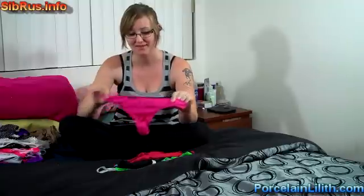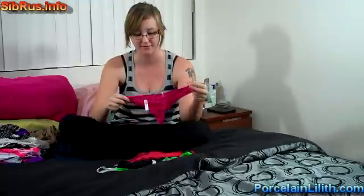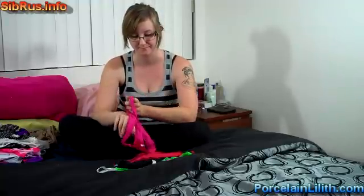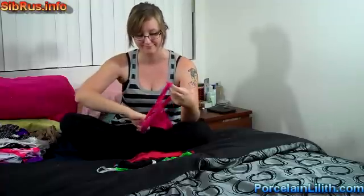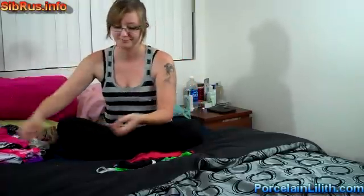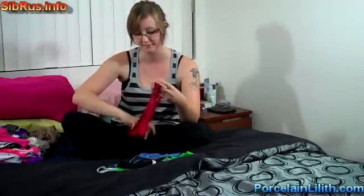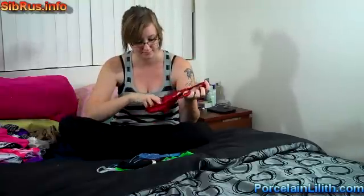Number thirty-two, pink, also from Victoria's Secret. Just a plain cotton thong with a pocket. Number thirty-three, red — also a cotton thong with some lace and a pocket.